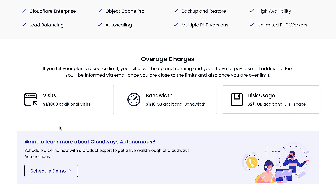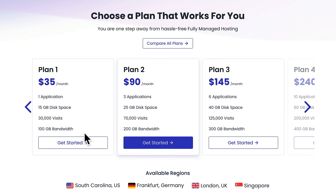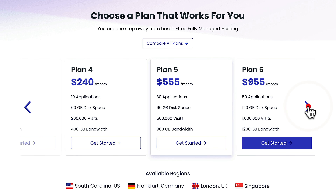So what exactly are those overage charges when you go over your plan allowances? For every 1,000 additional visits it's going to cost you a dollar, for every 10 gigabytes of bandwidth another dollar, and for disk space it's $2 per gigabyte — so it's not expensive whichever way you want to scale. The starter plan gives you one application and those allowances. Jump up to plan two and you get three applications, six applications on plan three, and so on, all scaling up as and when you need them.